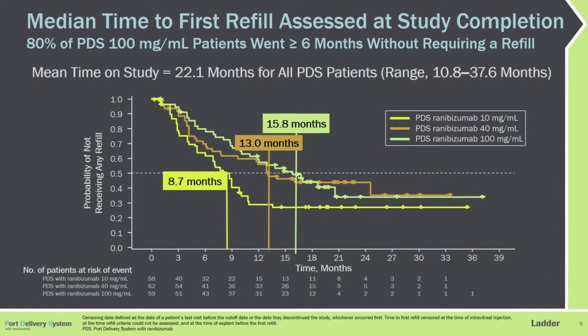Here's the primary endpoint — the median time to the first refill of the study. It was the high dose that performed the best: 15.8 months was the median time to refill, and that's 80% of those patients going six or more months without requiring a refill.